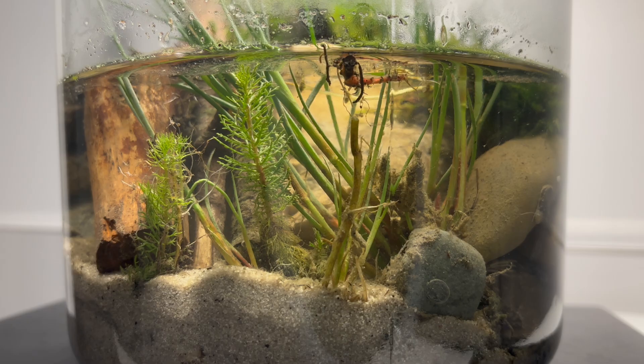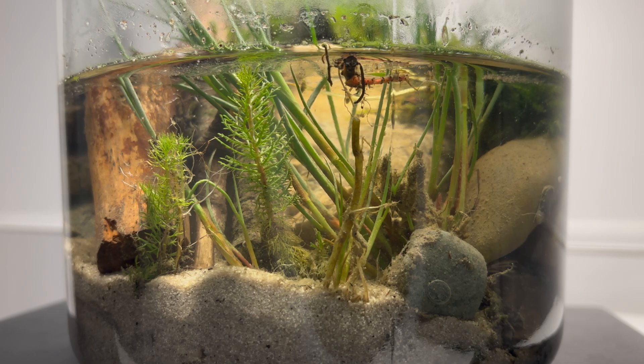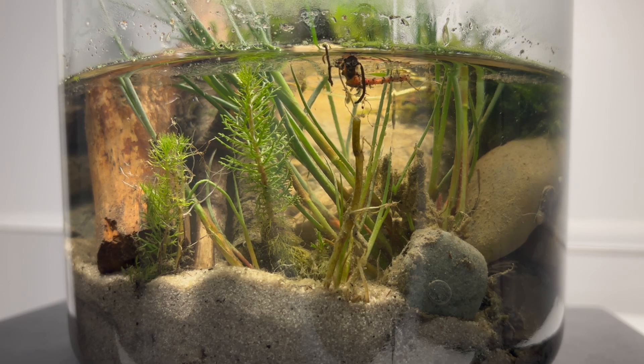Tiny specks darting through the water — copepods. These little crustaceans are among the most abundant animals on earth; scientists estimate that copepods in the ocean outweigh all the fish combined. But they don't just live in the sea. Germany's lakes, rivers, and even puddles are full of them, with species like Cyclops strenuus or Eudiaptomus gracilis. They are fast swimmers, playing a vital role in every aquatic food web — grazing on algae and bacteria, and in turn becoming prey for fish, amphibians, or insect larvae. They are true ecosystem engineers, and now they've taken up residence in this miniature world inside a glass jar.